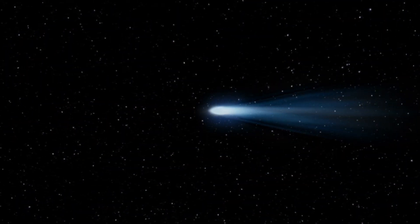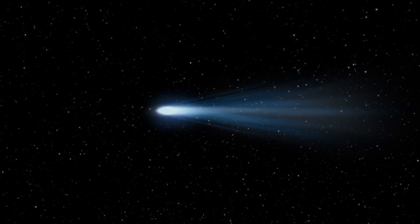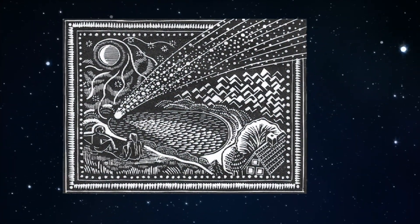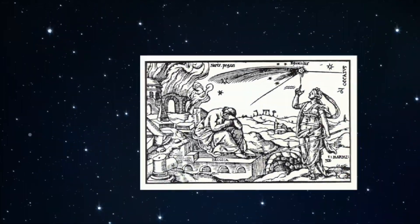Before the invention of telescopes, comets seemed to appear out of nowhere in the sky and gradually vanish out of sight. They were usually considered bad signs of the approaching death of a king or a coming catastrophe.